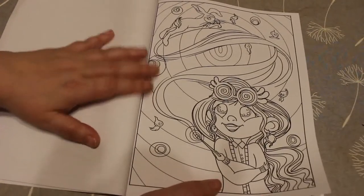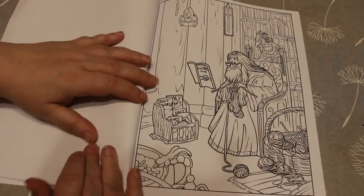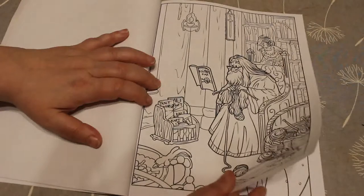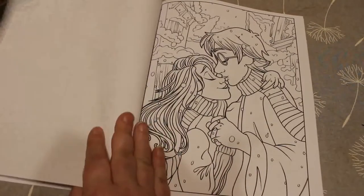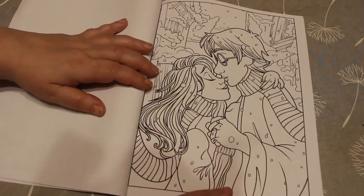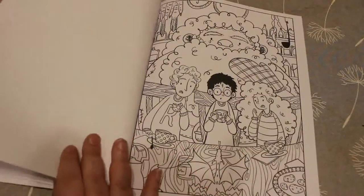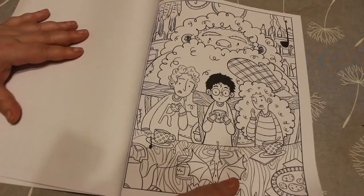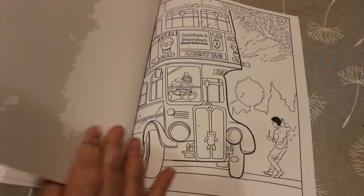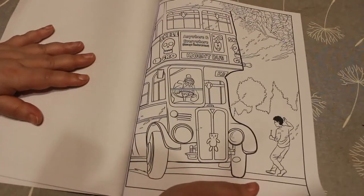I don't know who half these people are. I would say that's Dumbledore, and there's the Phoenix. I don't know who this is — I'm sure somebody will tell me, because I have no idea. That's the three of them with Hagrid, it's kind of cute. I like the night bus one, actually. I quite like the night bus.